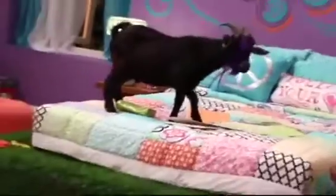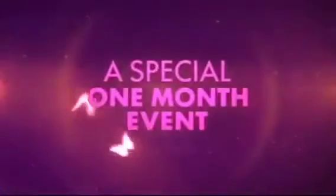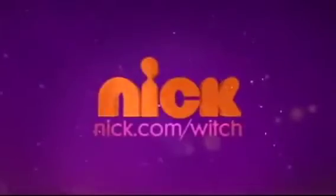There was a goat on the show that I didn't get to see. And I heard it peed on the bed, and the other things on Emma's bed, actually. And it ate a few things, too. Don't miss Every Which Way? Nick's special one-month event. Every weeknight, starting Wednesday at 7:30, 6:30 Central, right here on Nick.